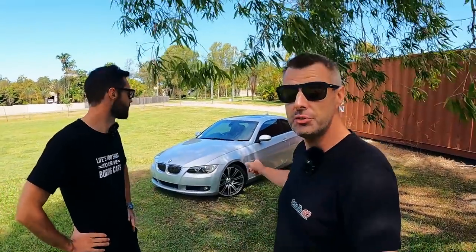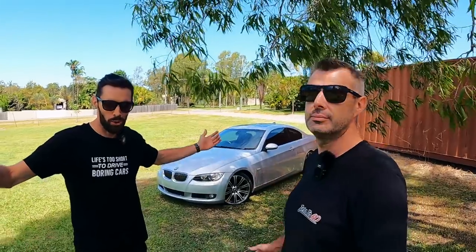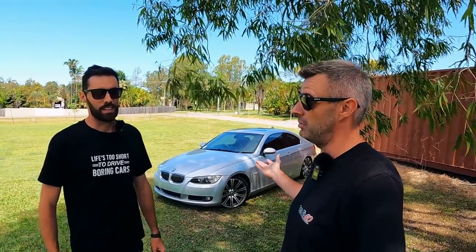Hey guys, welcome back to another episode of Zero to Sixty. Today's the day we finally get a chance to have a closer look at the Auction 325 that we got — it wasn't even last week, it was the week before. Ridiculous, time was going too quick. So in this video, we need to work out what we've got to do to it to get up to spec.